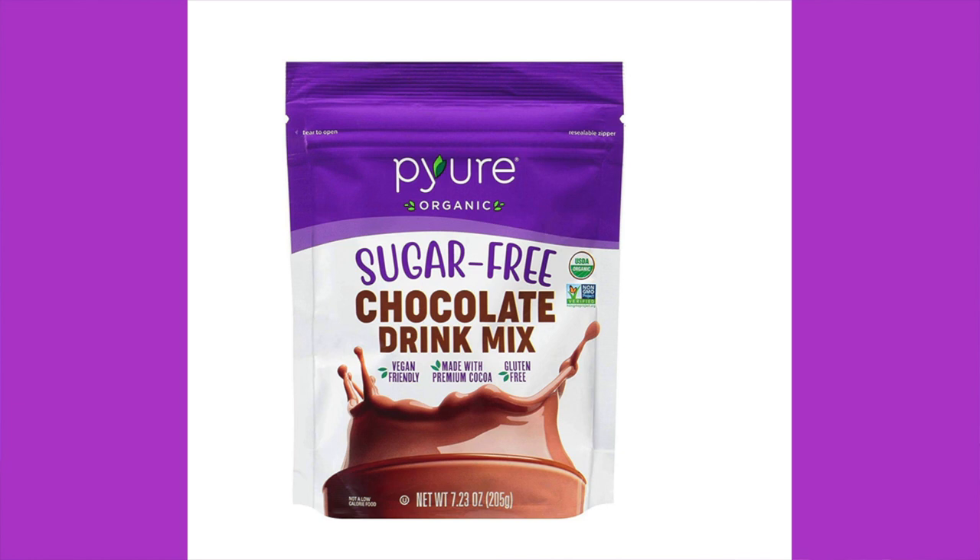Anthony is going to decide what we eat. We'll go over how much it costs, what the ingredients are, what the nutrition is, and then taste it. First up: Pure Organic Sugar-Free Chocolate Drink Mix. We've actually had this before. You mix it with eight ounces of milk alternative and one packet of drink mix.